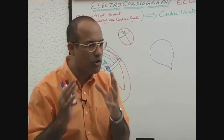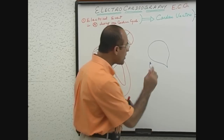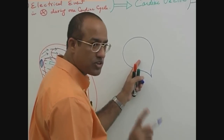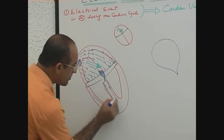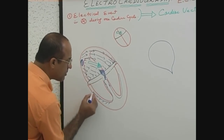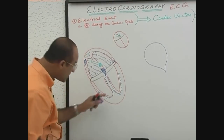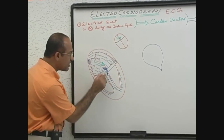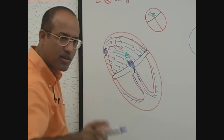AV node is specialized in slow conduction. Now, how is the AV node specialized in slow conduction? There are many reasons. Let's compare two tissues in the heart: the AV node, which is specialized in slow conduction, and the Purkinje system — right bundle branch, left bundle branch and their Purkinje fibers — which are specialized myocardial cells specialized in fast conduction.